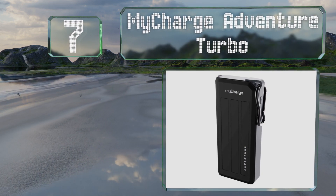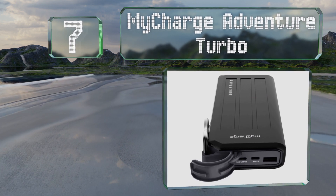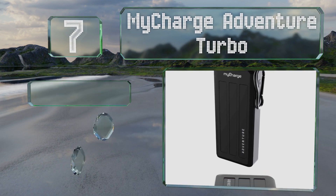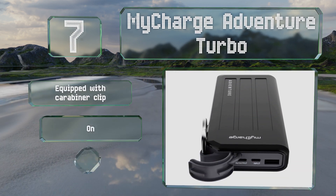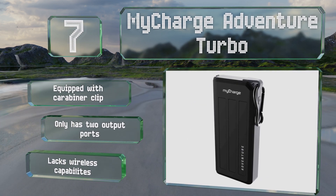At number seven, the MyCharge Adventure Turbo is one of the few options with an IP67 rating, so it shouldn't get damaged if it gets submerged in water. It stands up well to bumps and bruises too. It's equipped with a carabiner clip, but it has only two output ports and it lacks wireless capabilities.